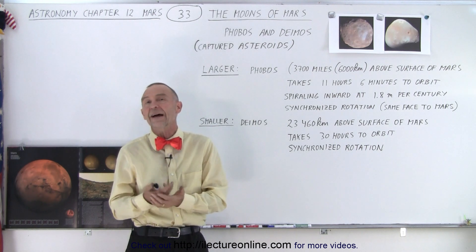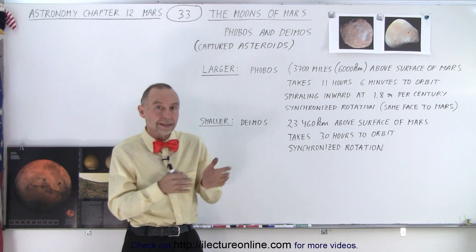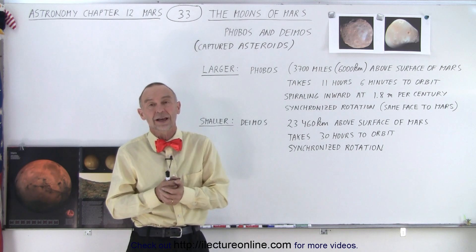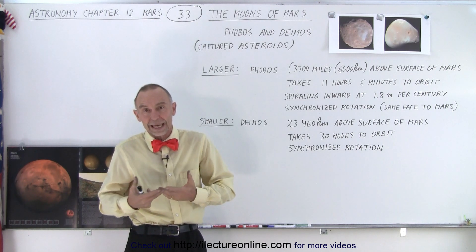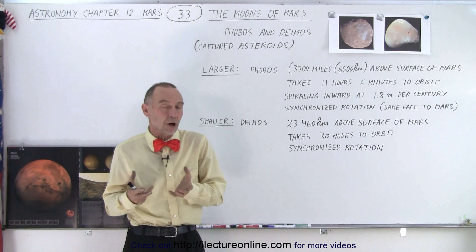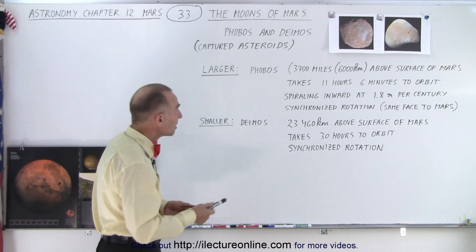Mars also did not have moons, but since Mars is closer to the asteroid belt than the Earth is, it managed to capture two asteroids. Those two asteroids then became permanent satellites — permanent moons of Mars. They're relatively small, and they're called Phobos and Deimos.